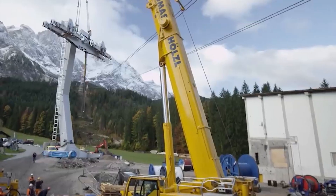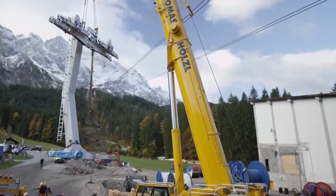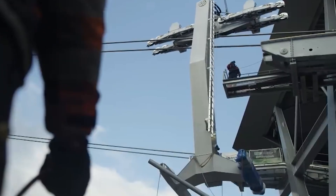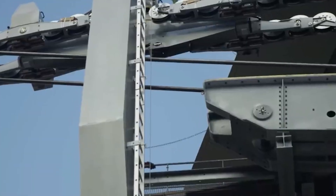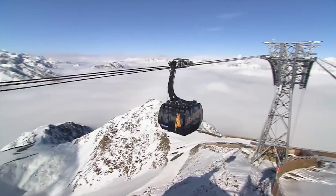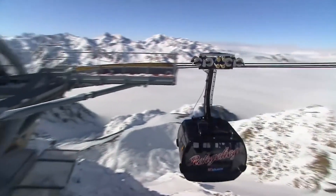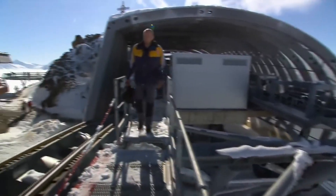The new Zugspitze cable car celebrated its grand opening on December 21, 2017, marking the culmination of the three-year construction project. The modern structure, boasting floor-to-ceiling glazing for unobstructed views, stands as a masterpiece of engineering and sets three world records at an elevation of nearly 3,000 metres.